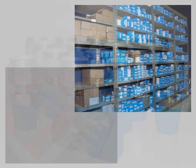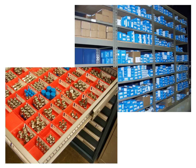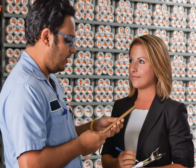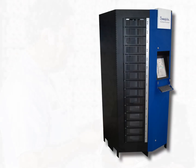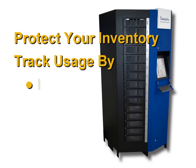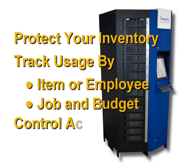The RoboCrib replaces your traditional shelf and cabinet inventory storage system with an automated dispensing machine that can deliver components from inventory in less than 10 seconds, so users are back to work quickly. It provides a level of security unmatched by the more traditional inventory management systems.